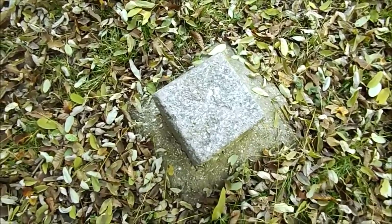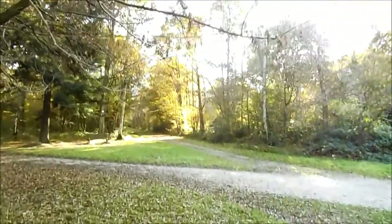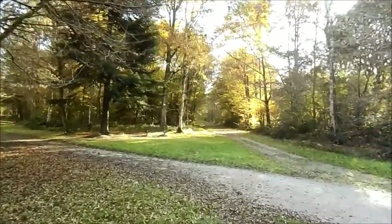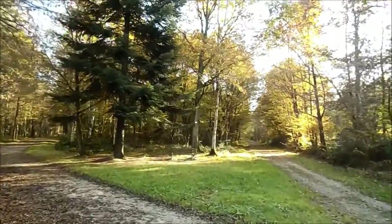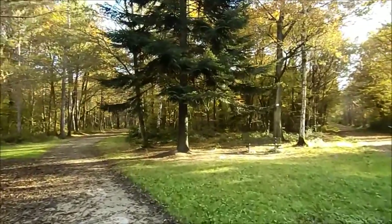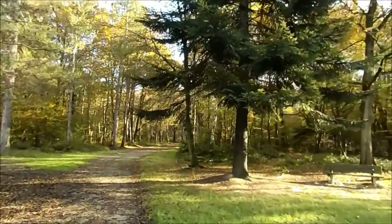Là où se situe la borne, nous sommes à 86 mètres. Nous sommes en automne, donc forcément, la plupart des forêts se sont métamorphosées.